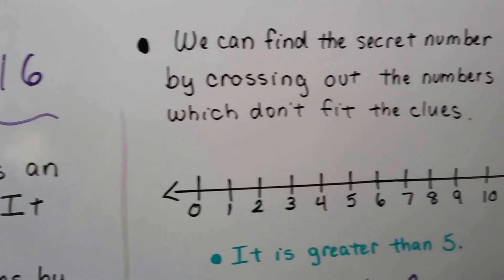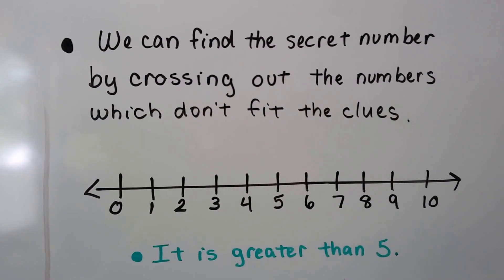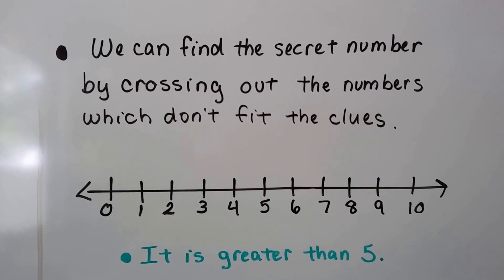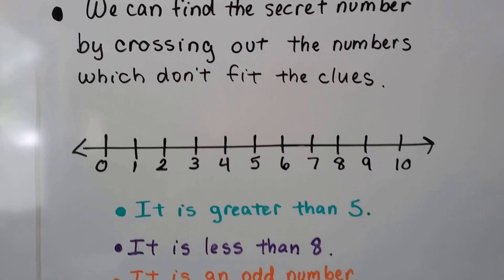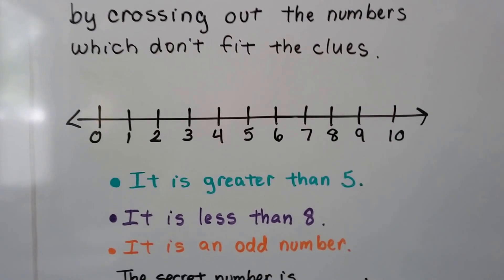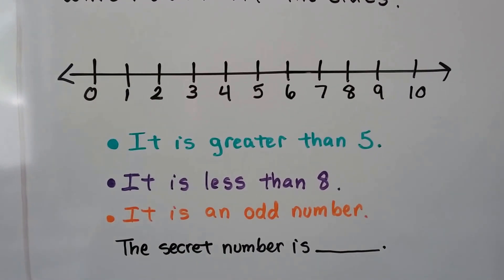We can find the secret number by crossing out the numbers which don't fit the clues. Here we have a number line that goes from zero to ten. Here are our clues — we have three clues. We can write the secret number in the blank line.